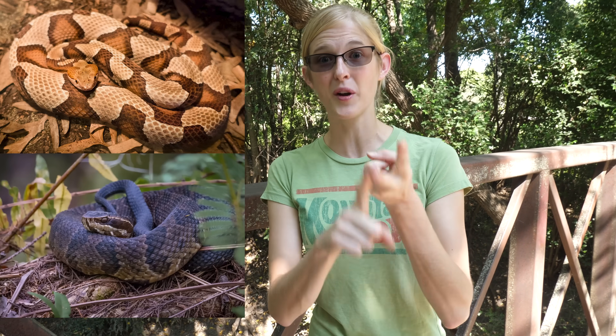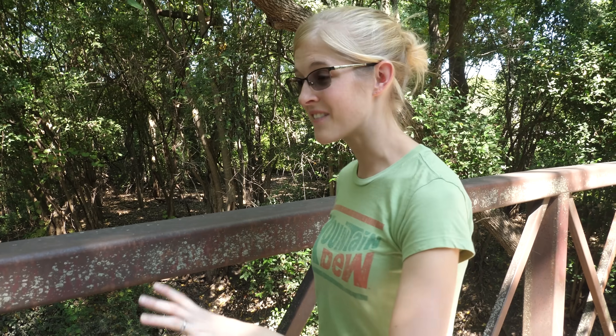Hey everybody! Ed and I are actually in Dallas, Texas today, and we are currently having a box truck filled up with zoo decor over at Universal Rocks. So while we wait for that to happen, we figured we may as well go herping and see what we can find. We're gonna try to get some copperheads and cottonmouths, aka water moccasins, but who knows what we're actually gonna find. We have a lot of ideas of where to go in mind, so let's go herping!